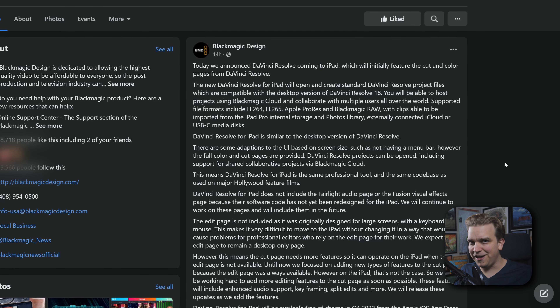A second source is Blackmagic Design's official Facebook page, where they posted more information including some really exciting details. It says Resolve for iPad will initially feature the cut and color pages. It clarifies that at launch it does not include Fairlight or the Fusion page, because they really have to dive into the code to make it work on the iPad — but that's something they plan to do: they will continue to work on these pages and include them in the future.